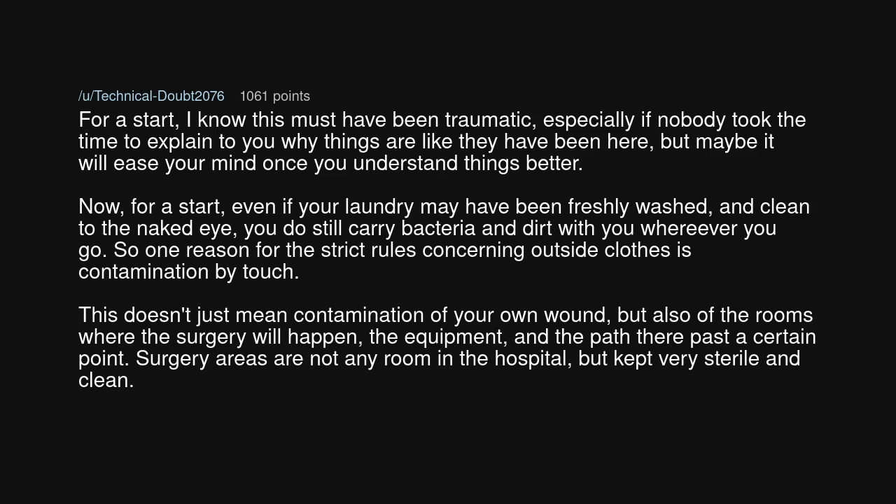Even if your laundry may have been freshly washed and clean to the naked eye, you do still carry bacteria and dirt with you wherever you go. So one reason for the strict rules concerning outside clothes is contamination by touch. This doesn't just mean contamination of your own wound, but also of the rooms where the surgery will happen, the equipment and the path there past a certain point. Surgery areas are not any room in the hospital, but kept very sterile and clean.